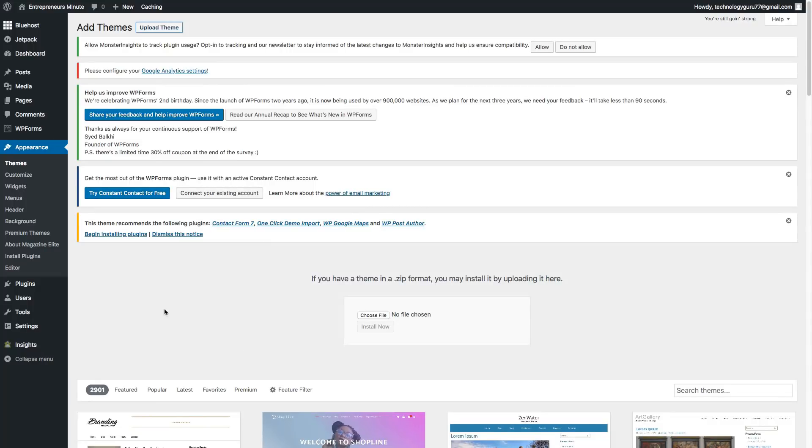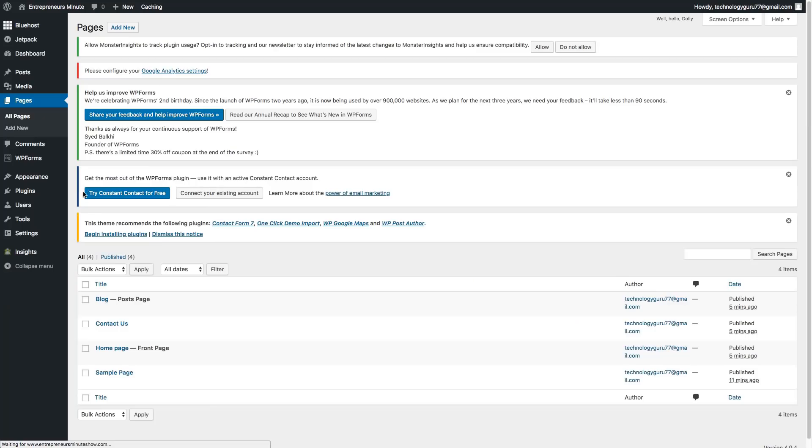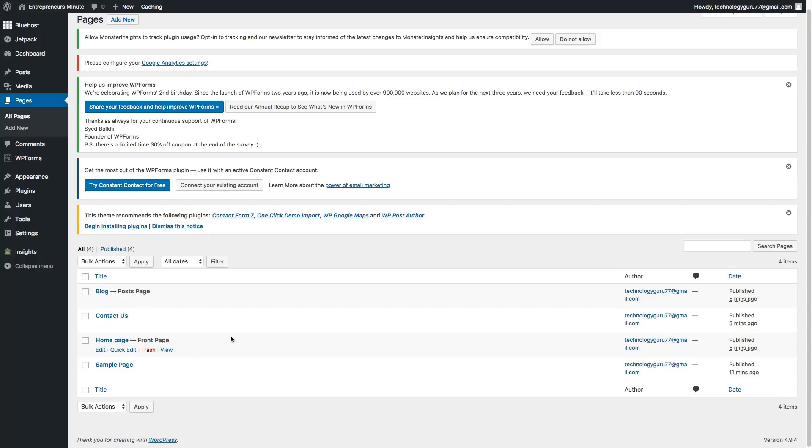Let's go back to the dashboard. Next, you'll want to play around with the tools and figure out how to design and publish posts and pages. First, go to pages and then all pages to get a feel for what's there. The initial pages you'll see on a new WordPress site are blog, contact us, homepage, and a sample page. You can go in and edit any of these pages.